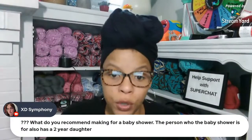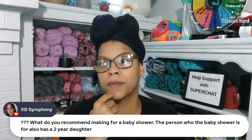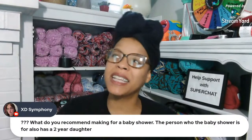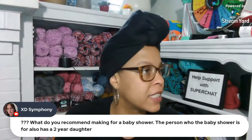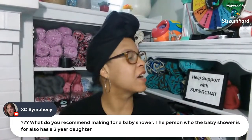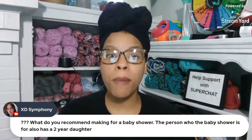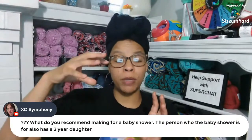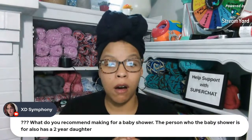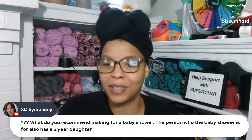XD Symphony asks what to make for a baby shower where the person also has a two-year-old daughter, and it's summertime. My daughter suggested baby shoes for the baby - they are super cute. Or maybe make a cute little amigurumi for the sister, since she's going to be a big sister - like a big sister bear. That'd be cute, it may take some time but it sounds super cute!